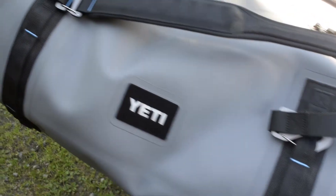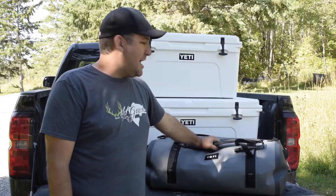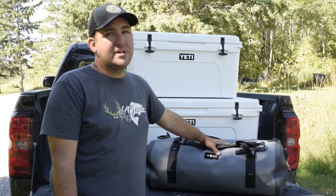The cool thing about a bag like this — not only is it usable as a duffel, it's also got dual straps so you can use it as a backpack if you've got to hike into some remote areas. Again, just a phenomenal option to keep your gear safe on your next hunt.